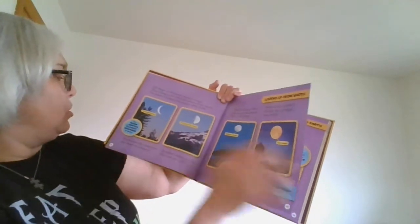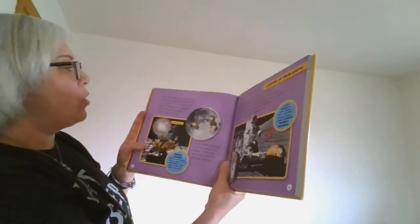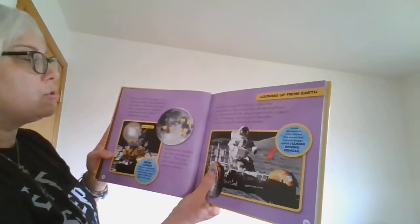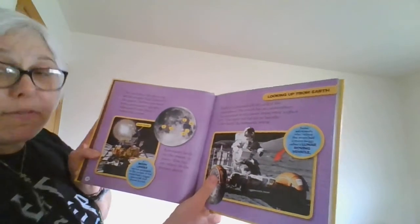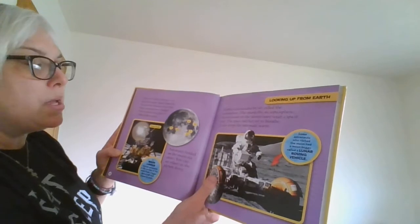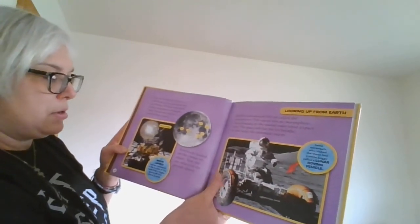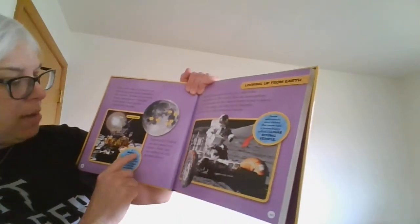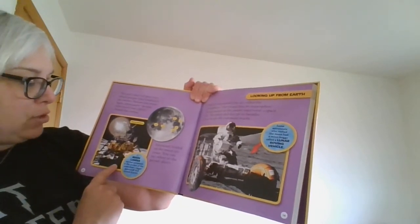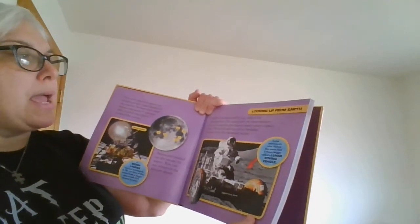The moon is Earth's closest neighbor in space. The only place in space on which people have landed is the moon. Before you were born, astronauts — people who travel into space — visited the moon. Astronauts landed on the moon six times. In the picture above you can see a lunar lander — a moon lander that carried astronauts to the surface of the moon from a bigger spacecraft that stayed up in orbit.